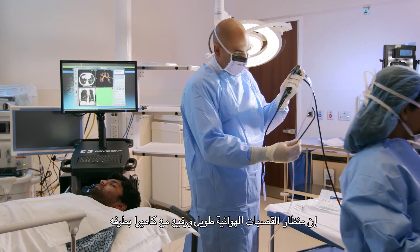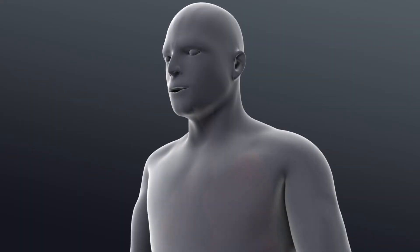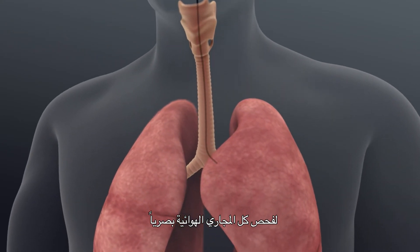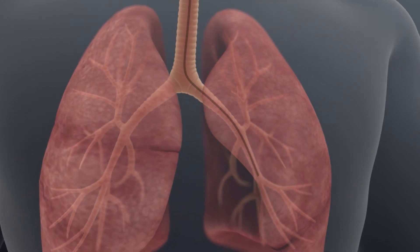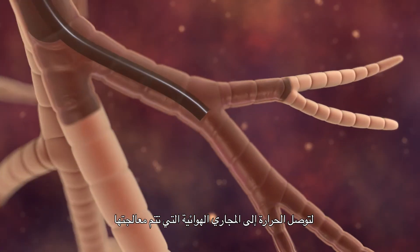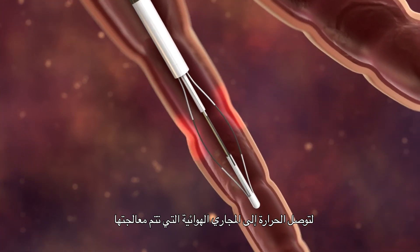The bronchoscope, which is a long thin tube with a camera on the tip, will be passed through the mouth into the lungs and a visual inspection of the airways will be performed. The bronchial thermoplasty catheter passes through the bronchoscope and the heat will be delivered to the airways that are to be treated.